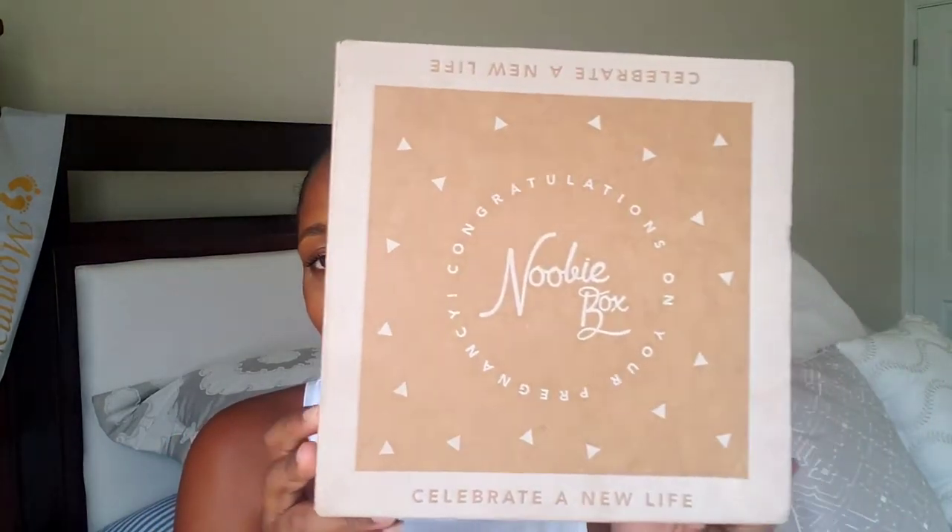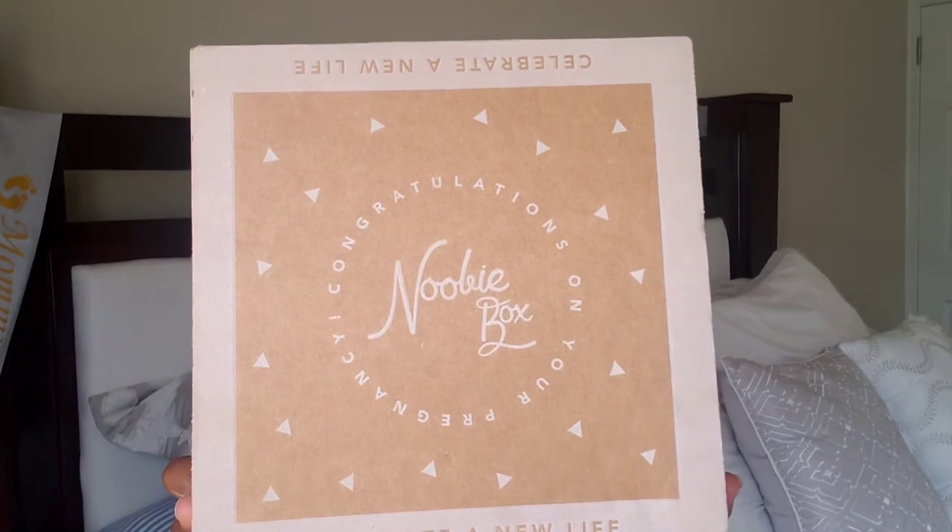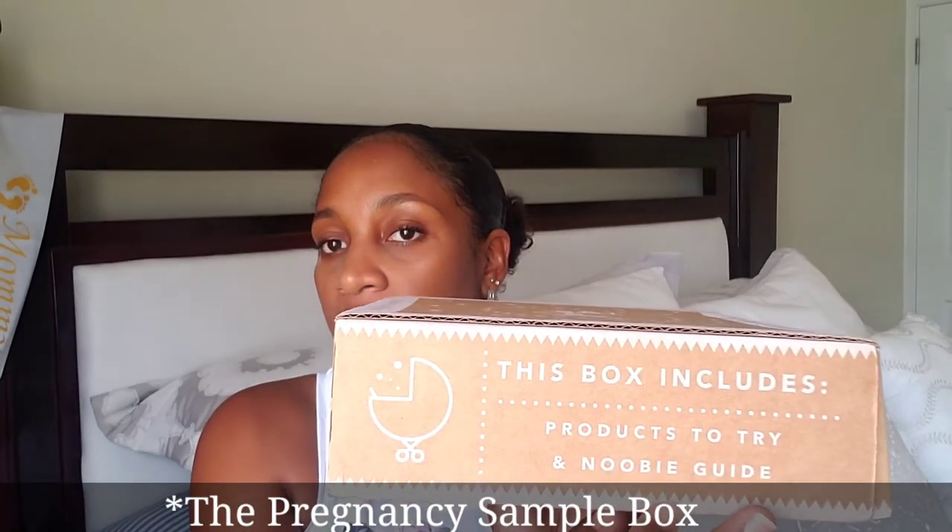Hey friends, welcome back for another video. In today's video I'm going to be opening my Nubi box. This one says 'Celebrate a New Life.' They have different types of boxes — this is the product-to-try box, and I'll list the other types of boxes they have on their website.